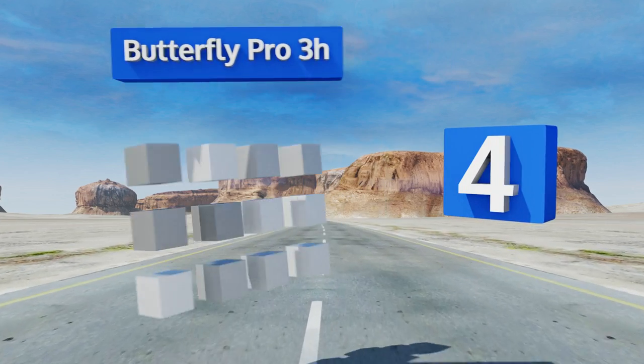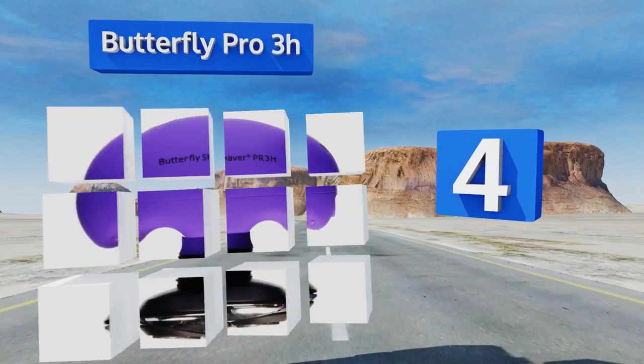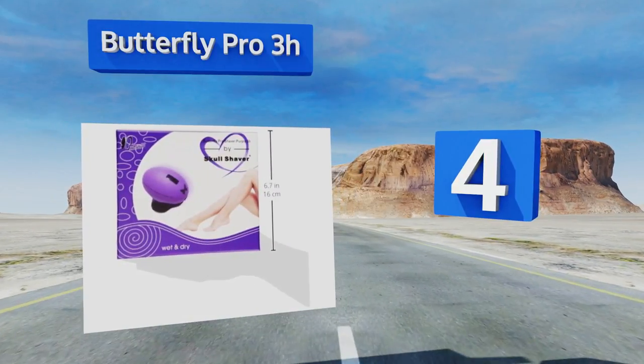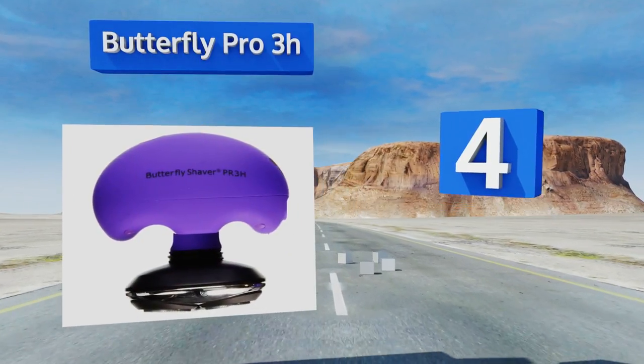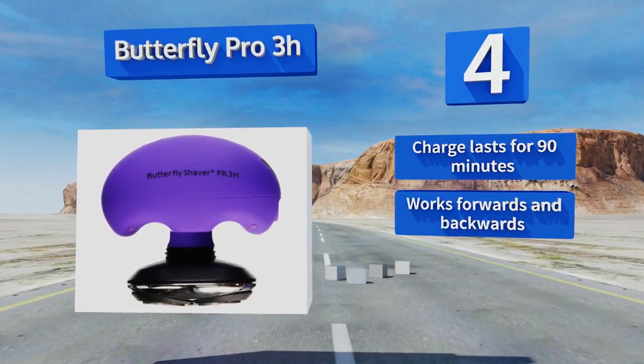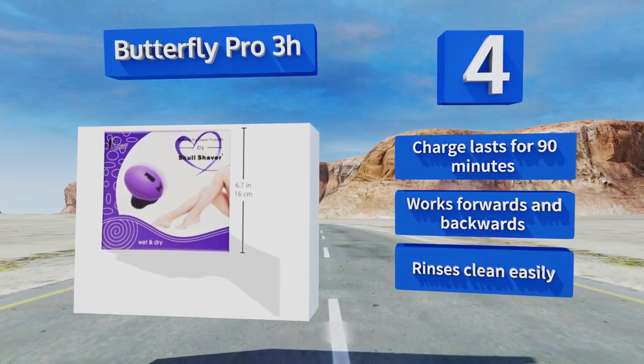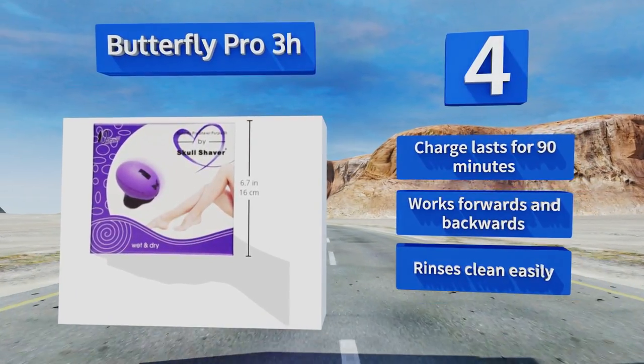At number four, the Butterfly Pro 3H from Skull Shaver is a unique-looking device that's both extremely effective and gentle on the skin. It's shaped to provide a superior grip no matter which part of your body you're working on, even the hard-to-reach areas. One charge lasts for 90 minutes and it works forwards and backwards. It rinses clean easily too.